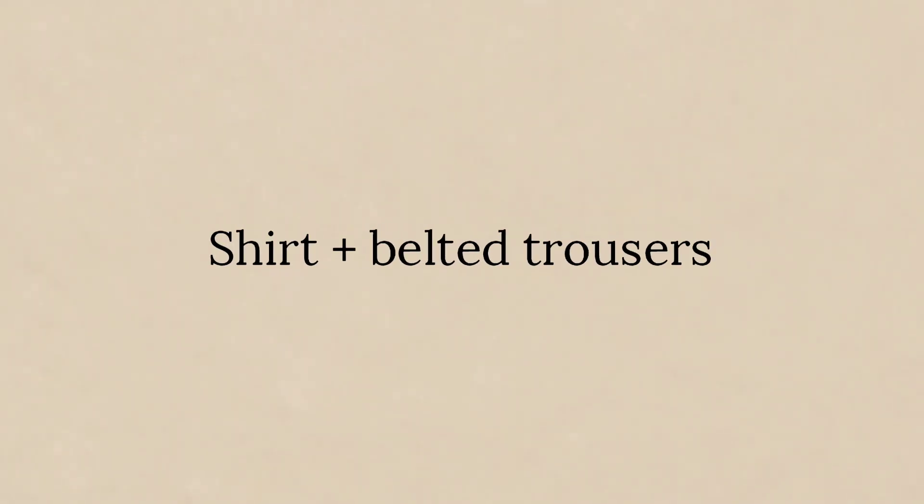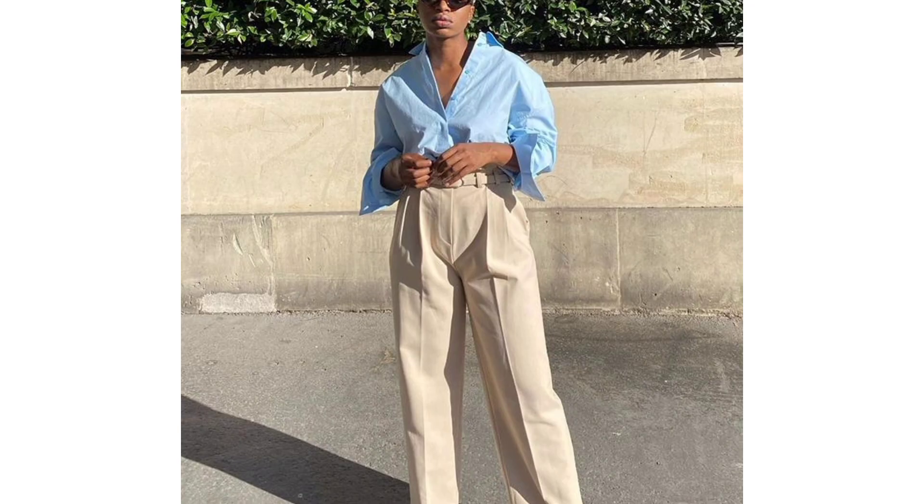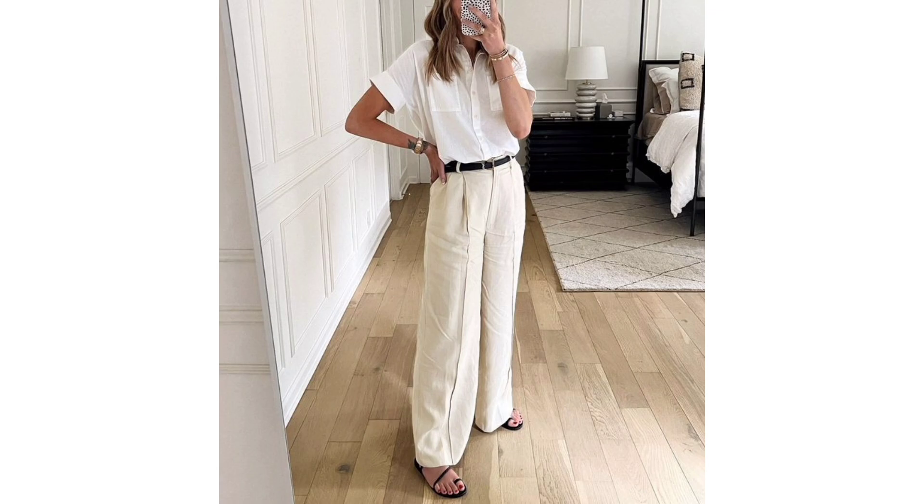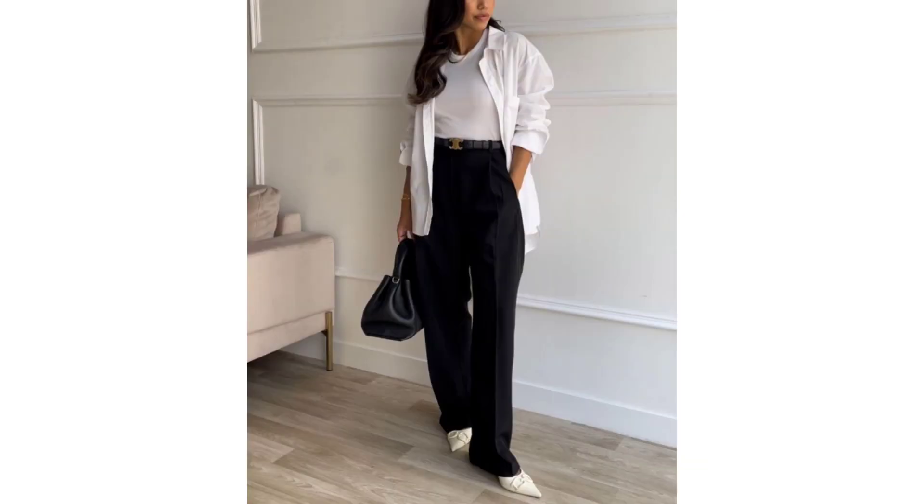Shirt and belted trousers. The versatility of a great shirt should never be underestimated. Get a great shirt that you can wear every which way — tucked in, flowing loose, or unbuttoned and layered over another top. Flowing lightweight styles will lend a little ease to your outfit.